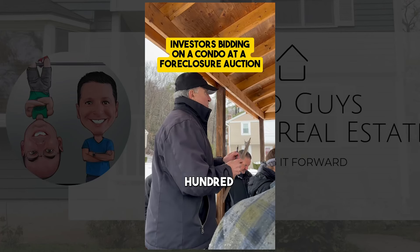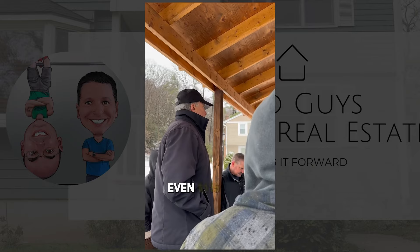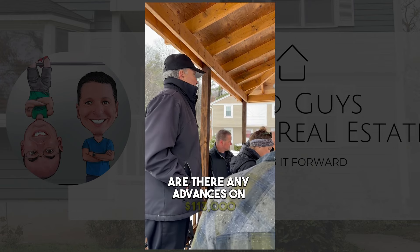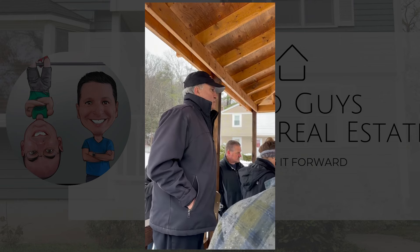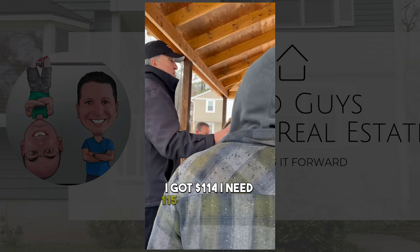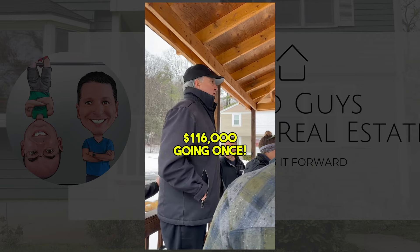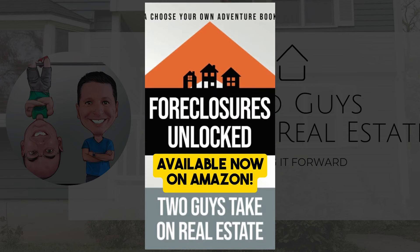The auction kicks off starting at $100,000. Bidding moves quickly: $105k, $110k, $115k - it slows down around $111k to $112k, $113k, $114k. After a brief pause at $113,000 going once, going twice, final call - the property ultimately sells for $116,000.